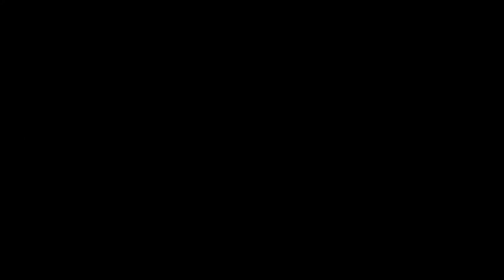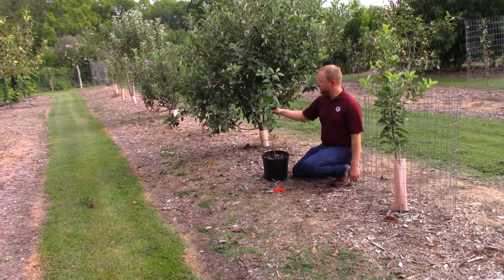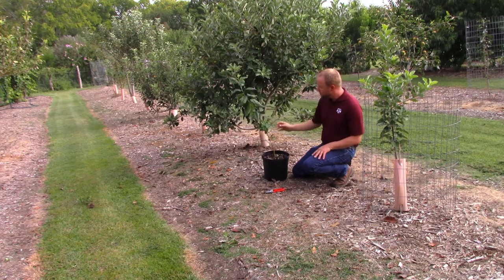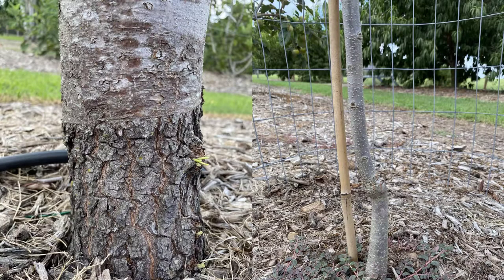All right, so you've ordered your fruit trees or maybe you're picking them up at the nursery. There are a couple of things to think about when planting to get them started correctly. One of the first things to keep in mind is that fruit trees are often grafted or budded. Most grafted or budded fruit trees have two different parts: the rootstock, which serves as the root system and the workforce of the tree.